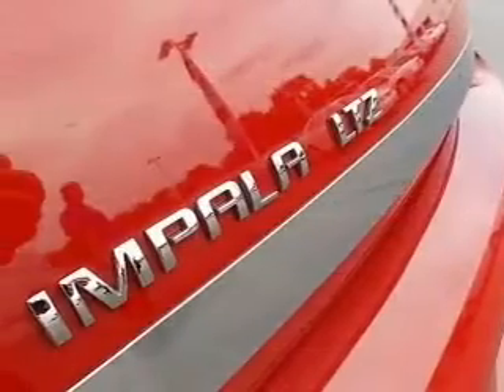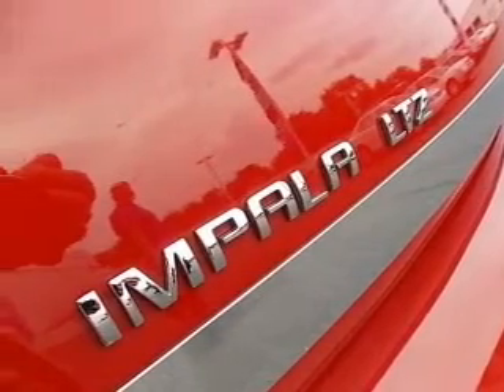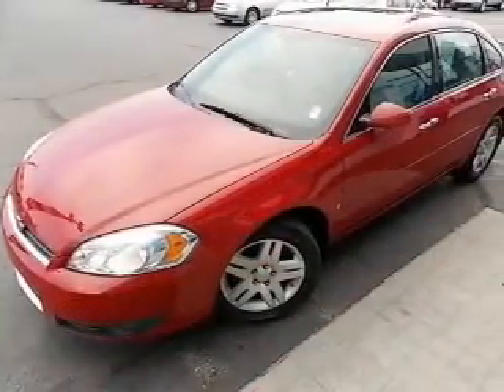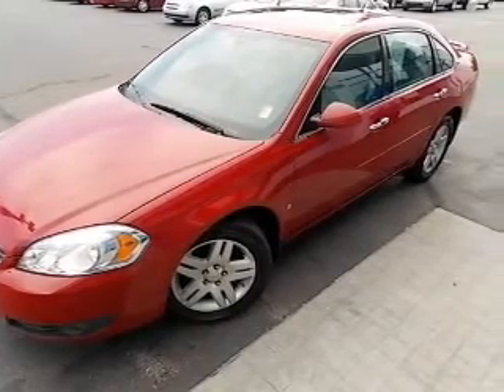Keyless entry, leather seats, power windows, cruise control, an AM FM stereo, satellite radio, and power mirrors. Let us put you in the driver's seat today. Call or click to contact us.